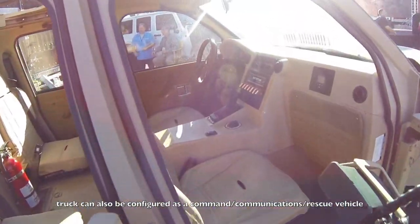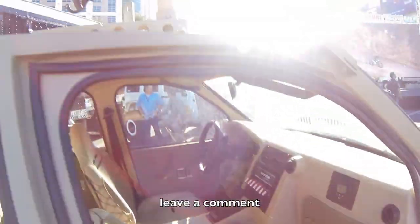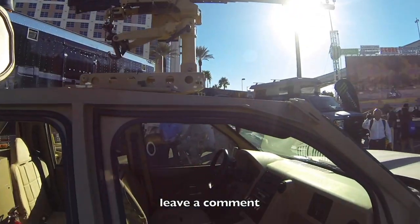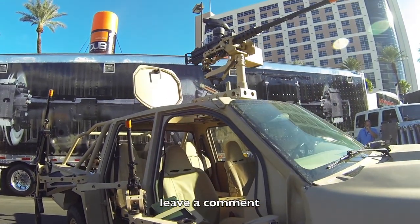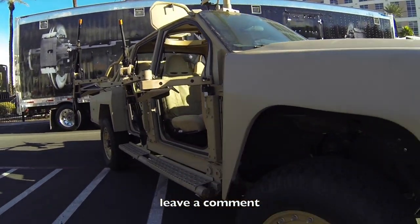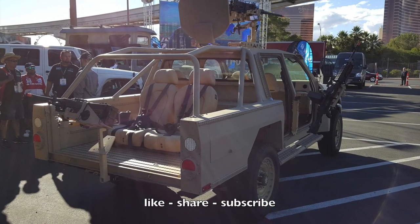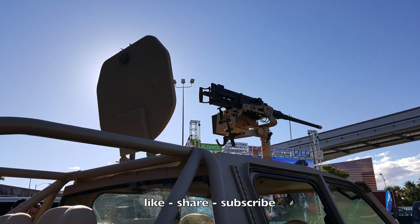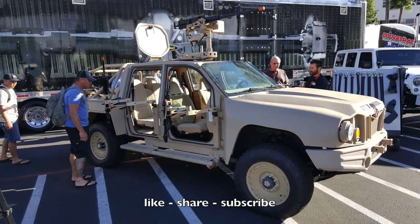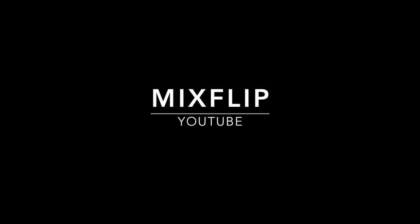This truck is extremely modular — it can be set up as a command vehicle, a communications vehicle, or a rescue vehicle. I'm just glad that our special ops guys, who are the tip of the spear, have incredible tools like this to unleash hell on terrorists. I hope you enjoyed this video — leave a comment below and let me know what you thought about this badass special operations truck.